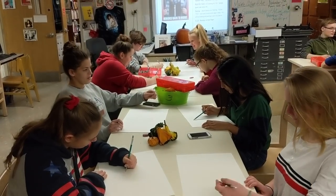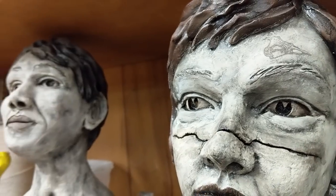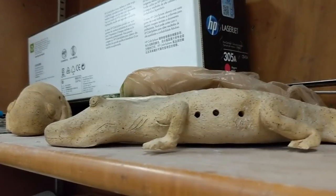You will also learn important skills such as drawing, shading, color theory, modeling, and sculpting, to name a few. This is the only art course that will meet the state mandate for one credit of art or music.